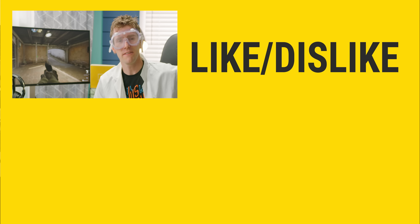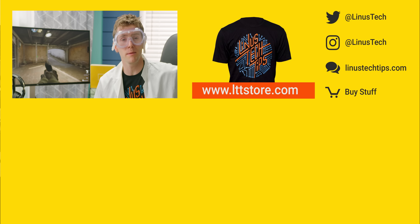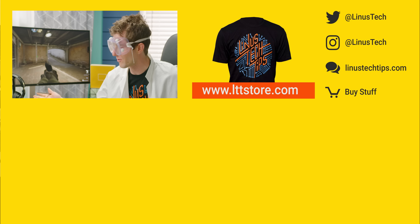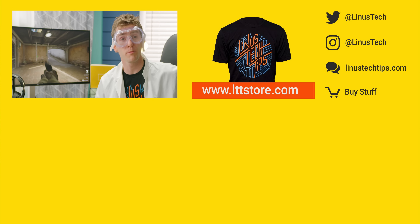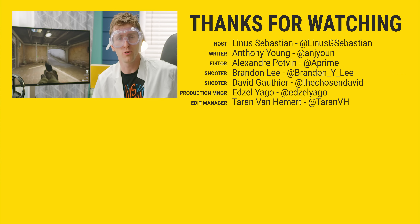Thanks for watching, guys. If you disliked this video you can hit that button, but if you liked it hit like, get subscribed, or maybe consider checking out where to buy the stuff we featured at the link in the video description. Also down there is our merch store, which has cool shirts like this one, and our community forum which you should totally join.